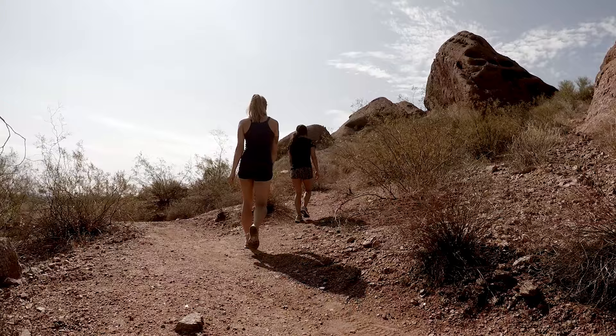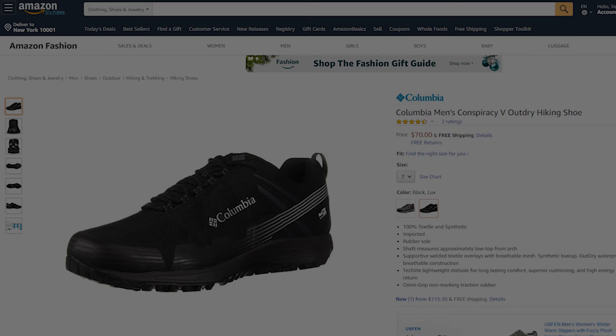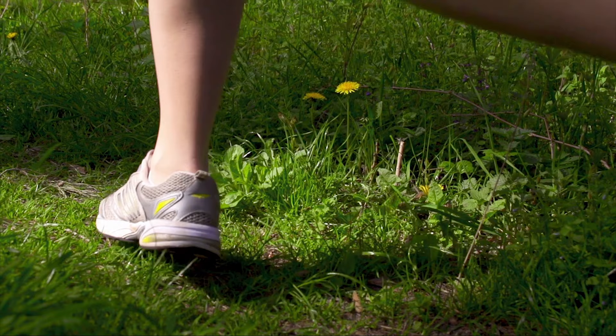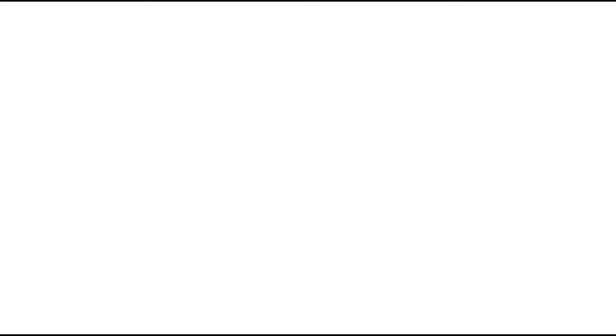Weighing around 10.6 ounces, the Columbia Conspiracy V OutDry is super lightweight yet rugged enough to survive your hiking trip. If you are looking for a high-performance shoe that can make your hiking trip convenient and efficient, then the Conspiracy V OutDry is the right choice for you. With good reviews and ratings from customers, you can get it at around $7 on Amazon. That was all about the top 10 hiking shoes — like, share, and comment your thoughts below. If you like this video, subscribe to our channel for more videos like this.